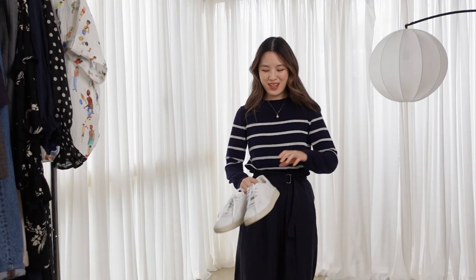Hello everyone! Welcome back to my channel. Today I want to show you how I style the very classic pair of white sneakers in 10 different ways.